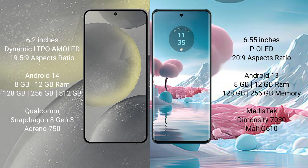Motorola Edge 40 Neo comes with 8GB and 12GB RAM, 128GB and 256GB internal storage, MediaTek Dimensity 7030 processor, and GPU Mali-G610.